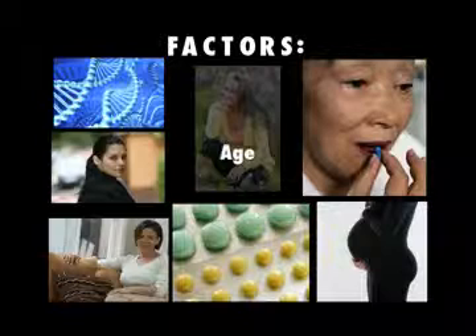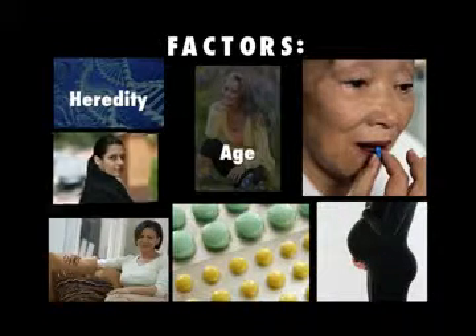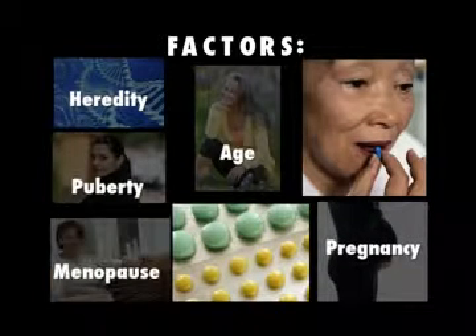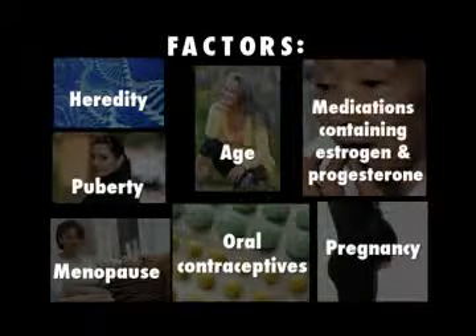Many factors increase a person's chances of developing spider veins, which tend to progress and worsen as we age. The tendency to have spider veins is also partially due to heredity. Hormonal changes during puberty, pregnancy, or menopause can increase the instance of spider veins, which is why they occur more often in women than men. Taking oral contraceptives or other medications containing estrogen and progesterone can also increase the risk in susceptible women.